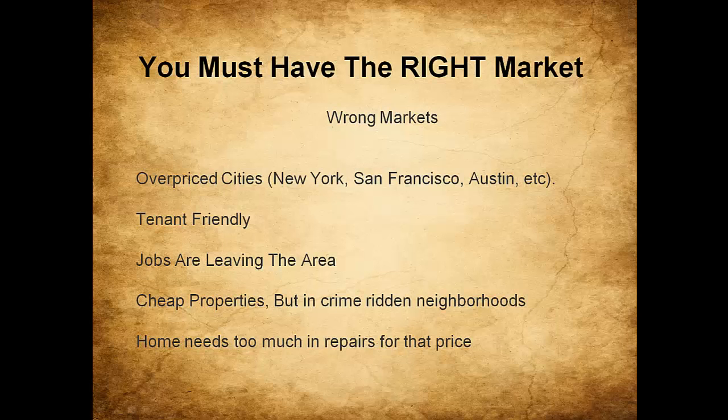Here are the five steps. Step one: you must have the right market. The wrong markets are overpriced cities — New York, San Francisco, Austin. That's not a deal-breaker, but you need to understand you're in an overpriced market. Tenant-friendly markets like New York City can also be problematic, as you'll encounter far more professional tenants there than in cities like Georgia or Arkansas.